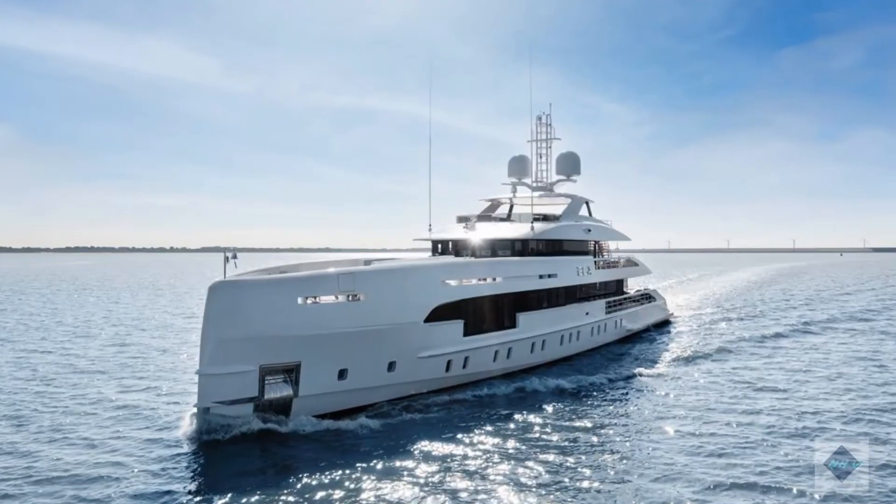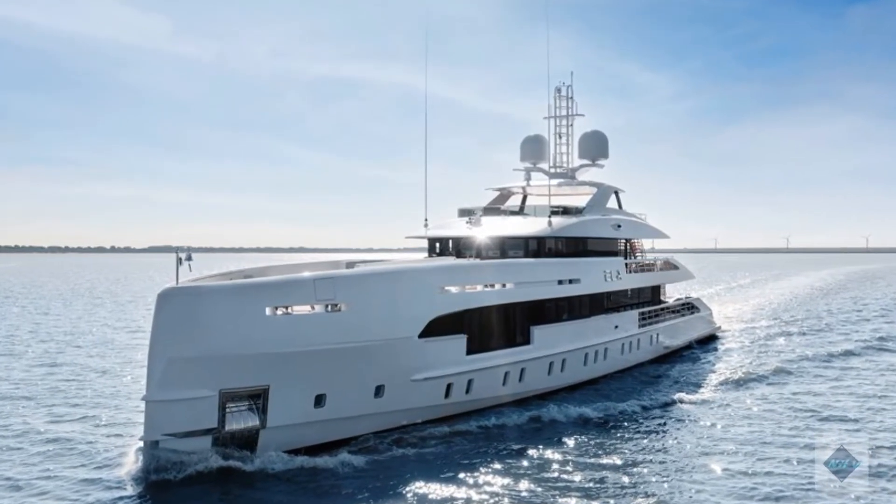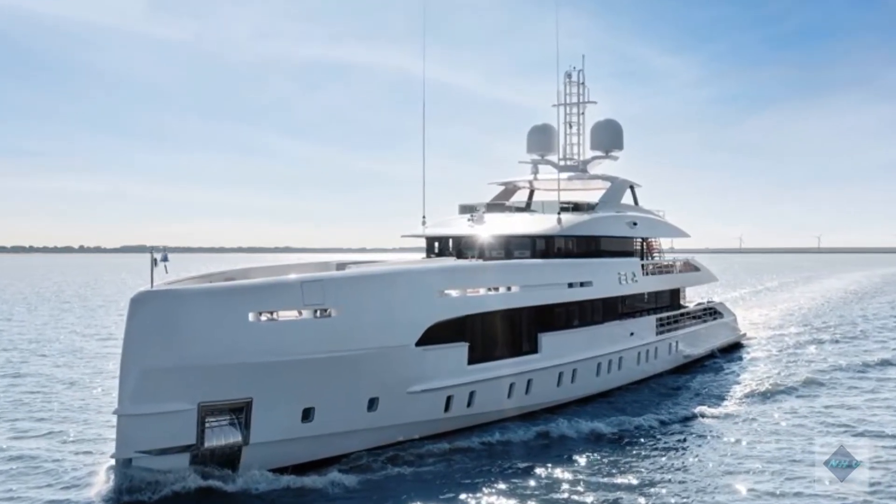On behalf of everyone at Heesen, I would like to wish the owners and their crew many happy days with family and friends wherever they may cruise, says Friso Visser, Heesen CCO.